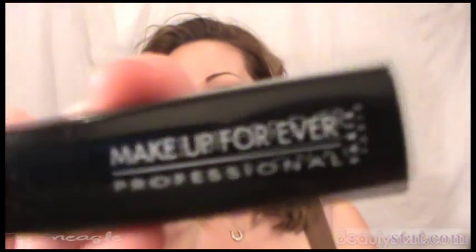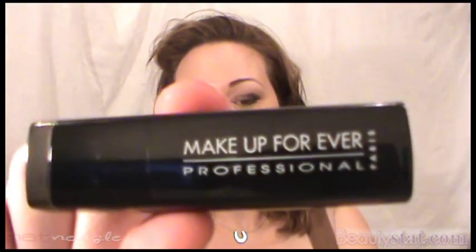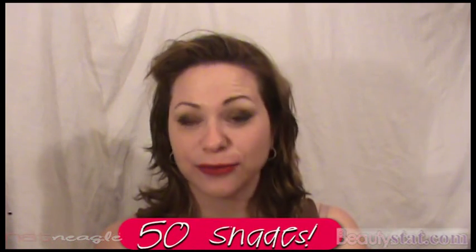You're probably wondering what I'm talking about — I am talking about Makeup Forever's Rouge Artist Intense lipsticks. This is a new line coming out for fall. There are over 50 shades of this lipstick, 11 of which are red.